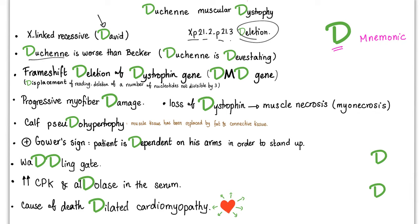What do we mean by frameshift? You delete a number of nucleotides not divisible by three. So you can delete one nucleotide, two, four, or five — but not three or six, and so on. This leads to progressive myofiber damage.